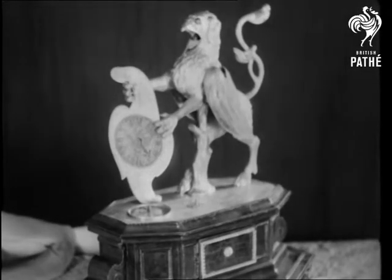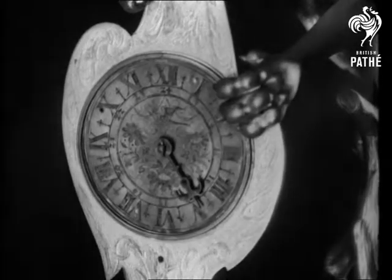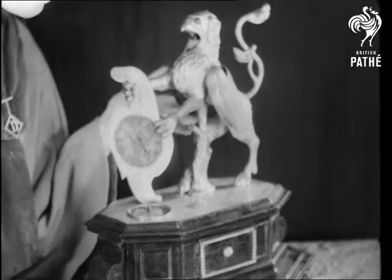A German griffin clock of 1620. The dial is held in the forepaws of the griffin, which has a movable lower jaw and flapping silver wings.